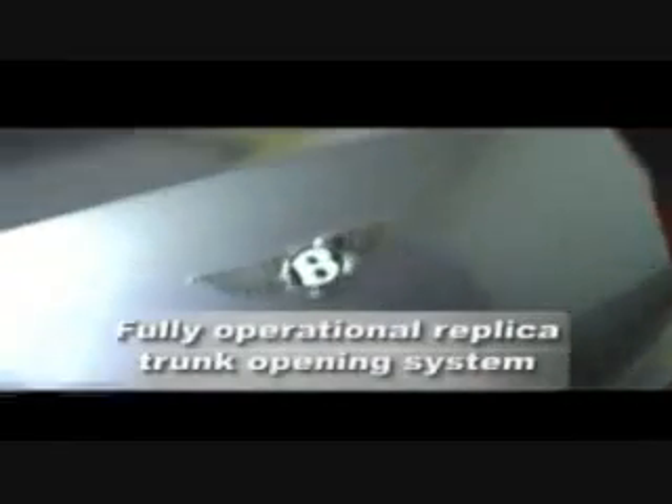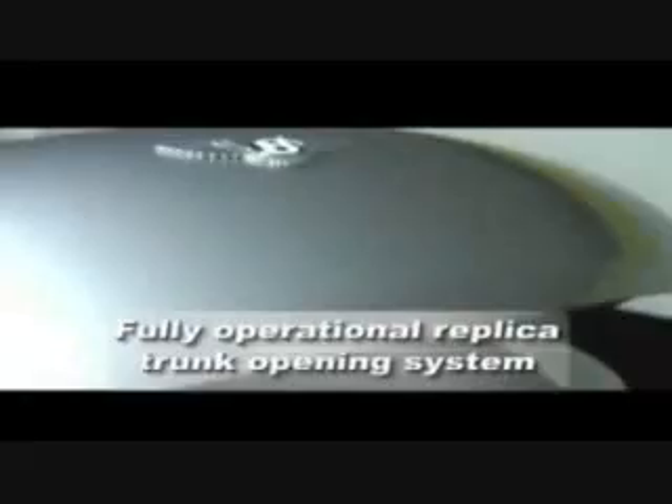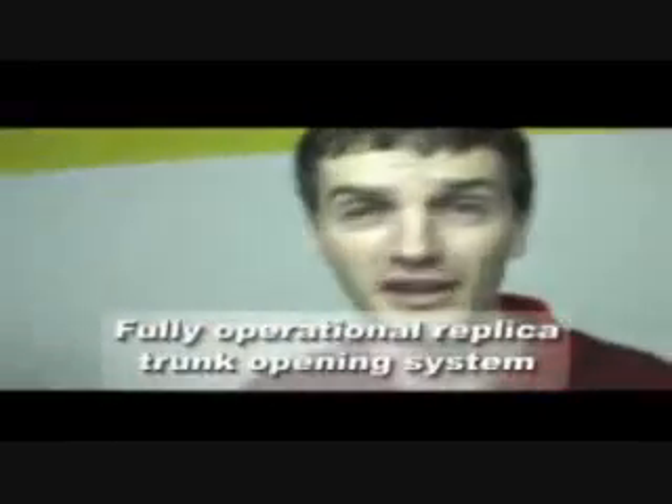Now let's just see if the hydraulic boot lid works. You don't have to do anything anymore. There's so much room in here, I could just jump in there and have a nap and no one would know. Now even closing it doesn't take any energy at all and it's just as exciting — I'll just push this button here.